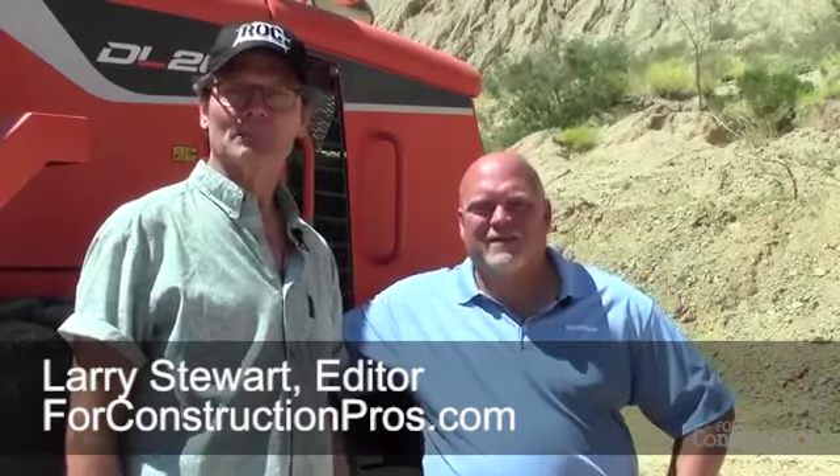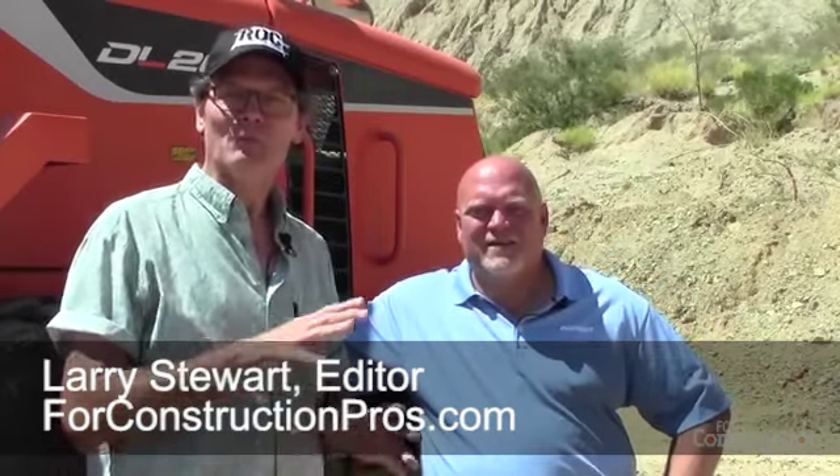Hi, Larry Stewart here with 4constructionpros.com. I'm at The Rock, Doosan's demonstration and training center near Tucson, Arizona, with Mike Stark, who's a product specialist for wheel loaders for Doosan. We've seen an awful lot of new wheel loaders coming with hydrostatic transmissions. We've got a great example of it behind us here in the Doosan 200-size machine. Why is the market moving in the direction of more hydrostatics? What's the benefit there?